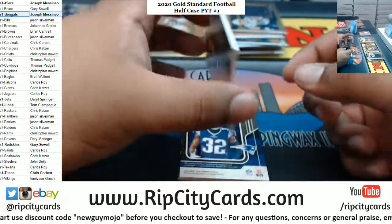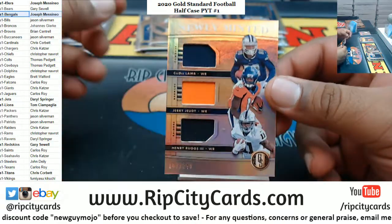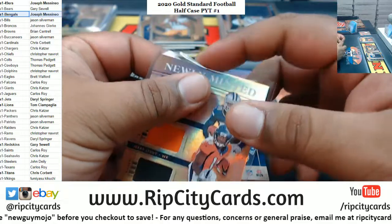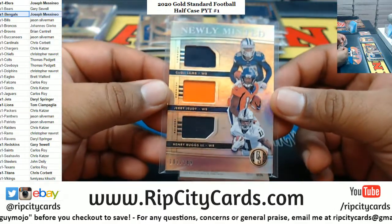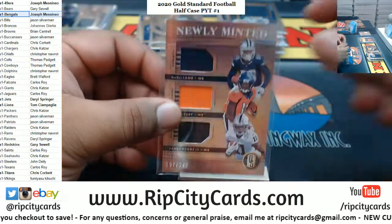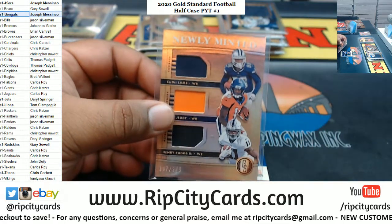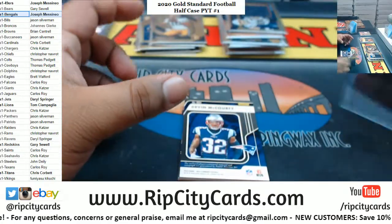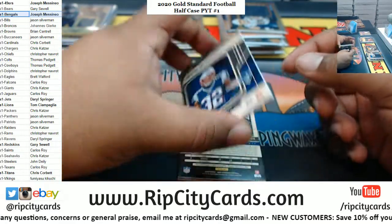Chargers relic to 199, Joey Bosa. We got a triple relic here — that's going to have to be randomized. We got CeeDee Lamb of the Cowboys, Jerry Jeudy of the Broncos, and Henry Ruggs of the Raiders. Gotta do a random for that at the end.